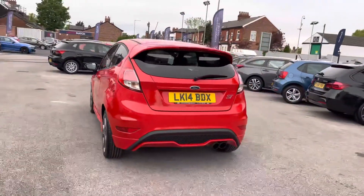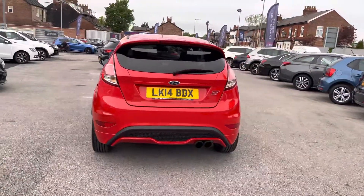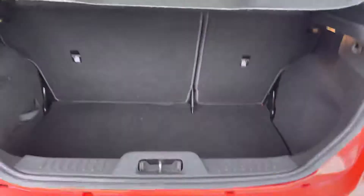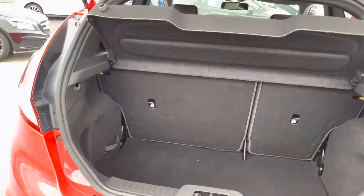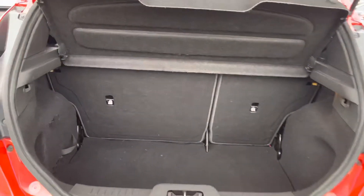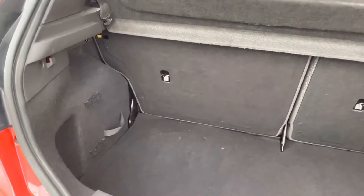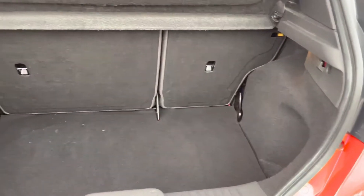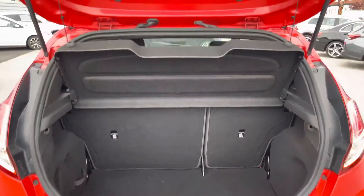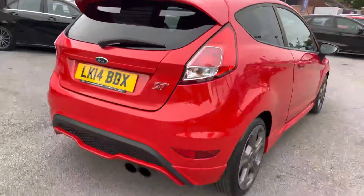Heading around to the rear, you've got your dual exhaust and ST badging on the tailgate. Opening up the boot, you can see a very nice amount of boot space — you can fit a weekly shop or a suitcase in there with ease. You also have tethering points so you can tie any loads down, and there's additional storage underneath the boot floor, making it very practical. Up top you'll find a handle allowing you to easily close the tailgate.